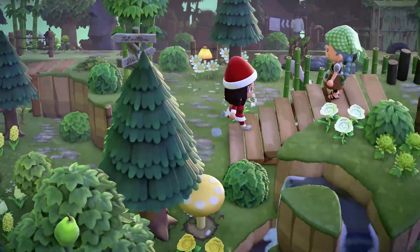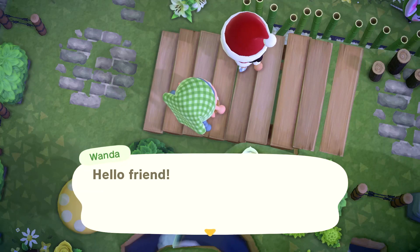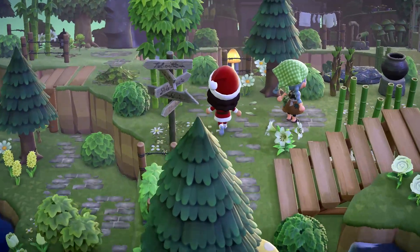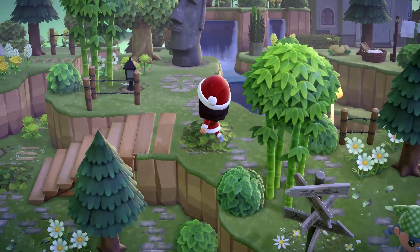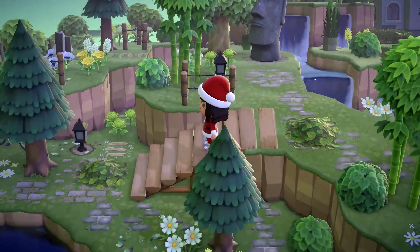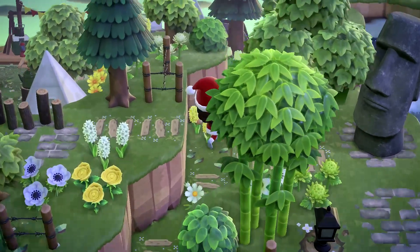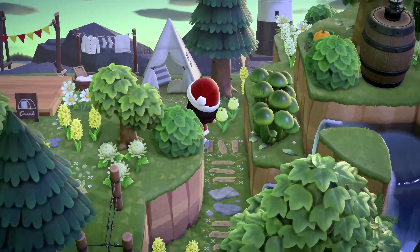Oh, there's a friend — hello friend! Hi Wanda, thank you so much for having us. Let's continue this way. Let's go down this ramp. Is this going to bring us to the secret beach? It's the campsite with the secret beach!